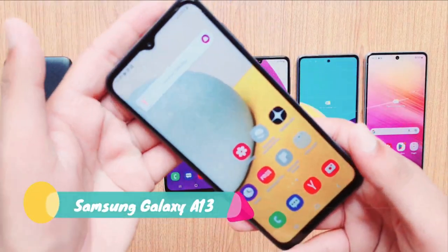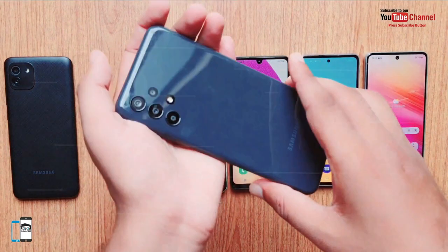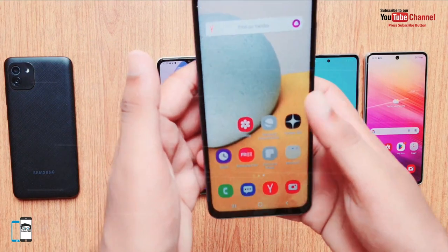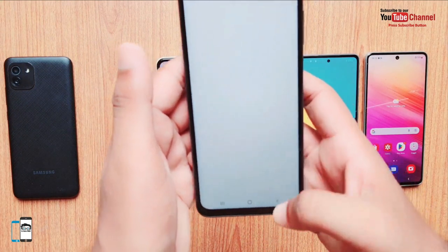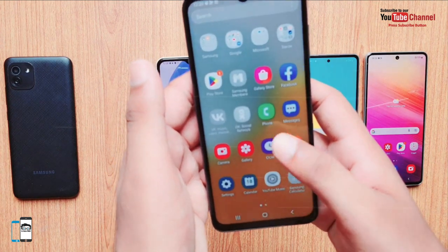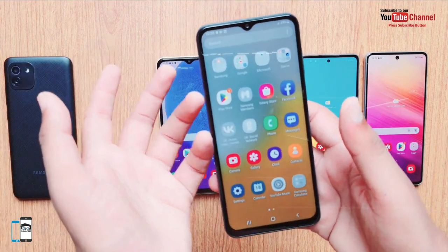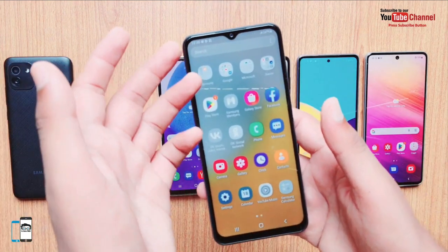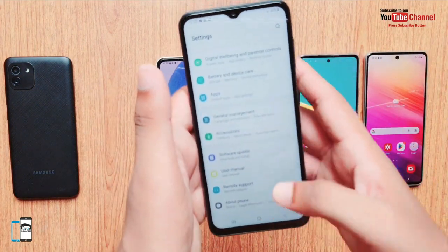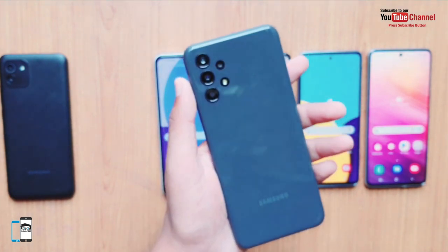Number 2: The Samsung Galaxy A13 is the cheapest in the A series for the year. People buy this smartphone because the screen is Full HD Plus, which is very good for this price range. The display is 6.6 inches and uses a TFT LCD panel. Fingerprint unlocking is available via the side-mounted button and works quickly.